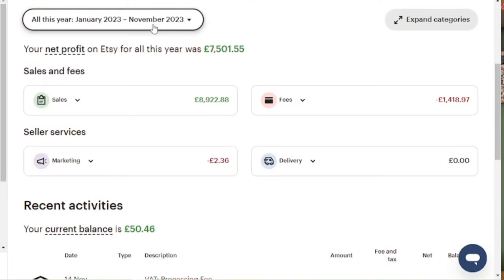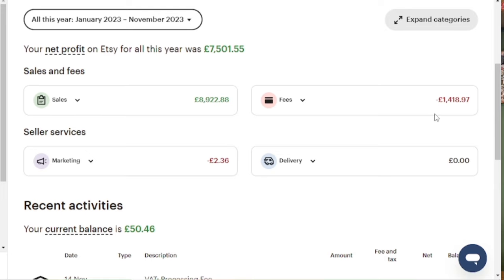With Etsy, it's very cheap to set up — something like 20 pence to list an item for four months. The charges are hard to work out, so I look at my year end. From January I've sold £8,922 and the fees are £1,418 — that's 15.8%, so I always say Etsy charges about 16%. There are various percentages stacked up. I have a YouTube channel and Instagram, and I bring in 36% of my visits myself, while Etsy still brings in 64% of visits.